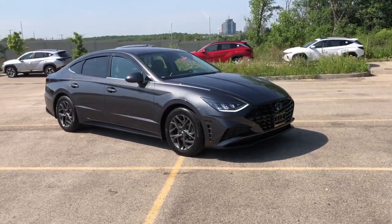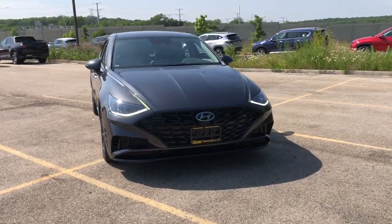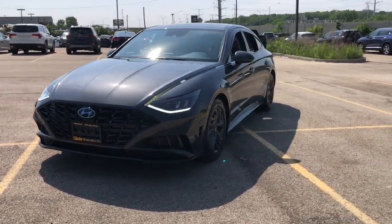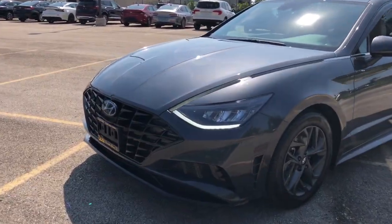Get acquainted with the 2020 Hyundai Sonata. With less than 60,000 miles on the odometer, this vehicle provides excellent value. This well-built, stylish Sonata delivers the best in family sedan comfort.